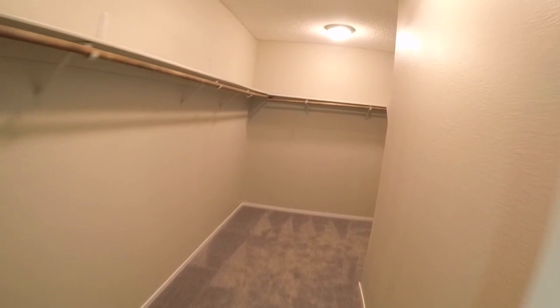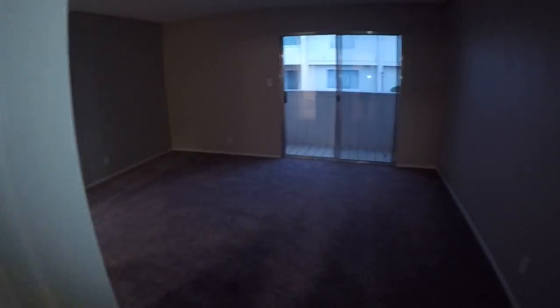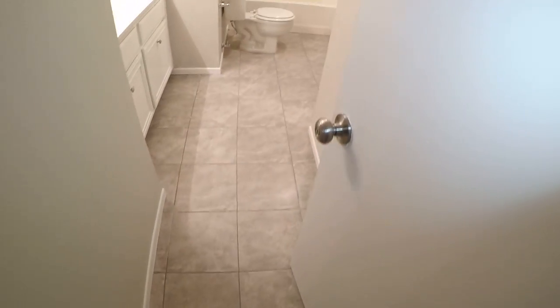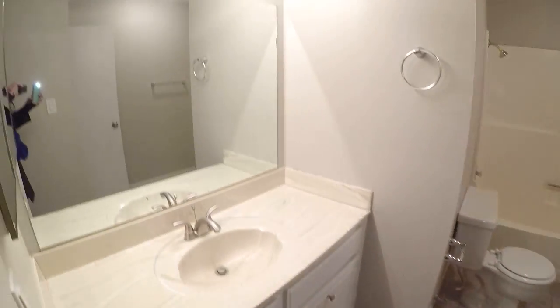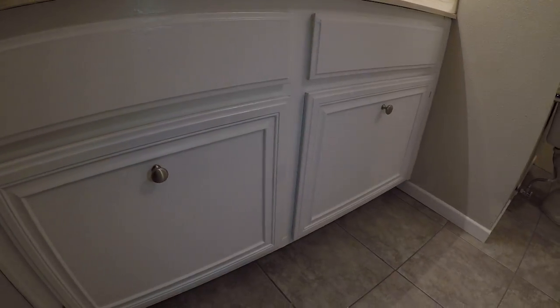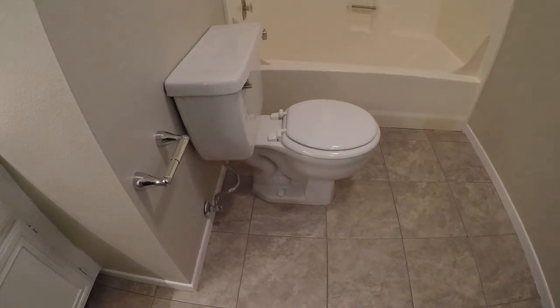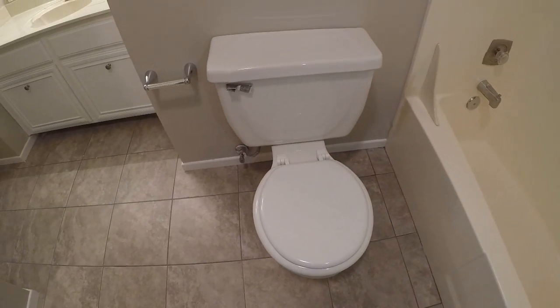Large master closet. Paint looks good. It's an older-looking shower and needs a shower rod.